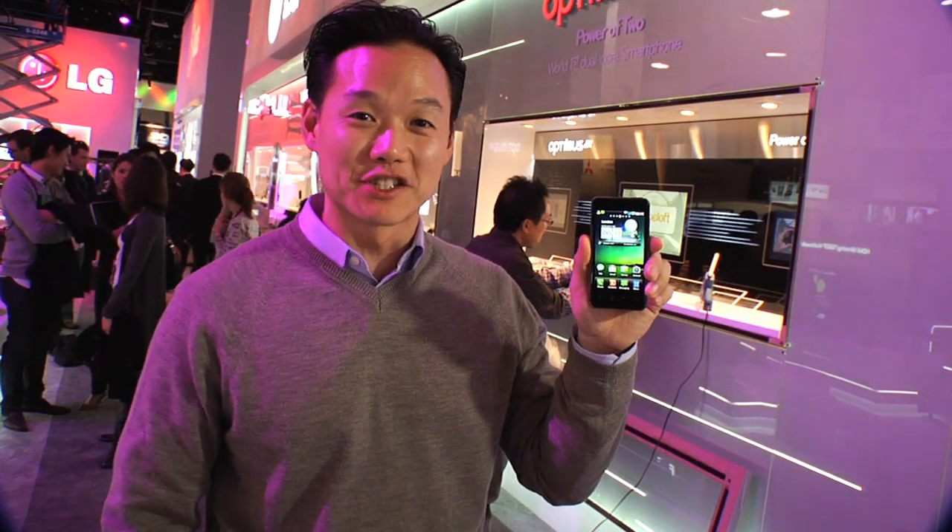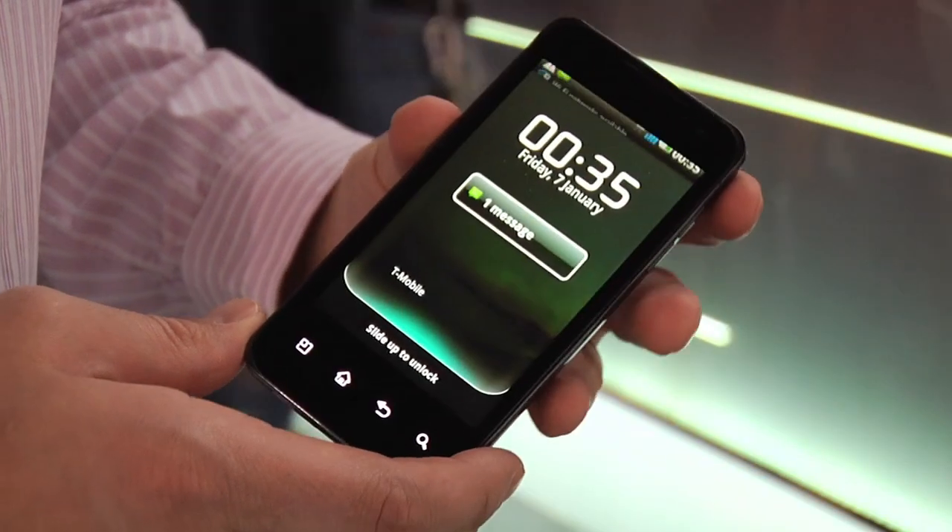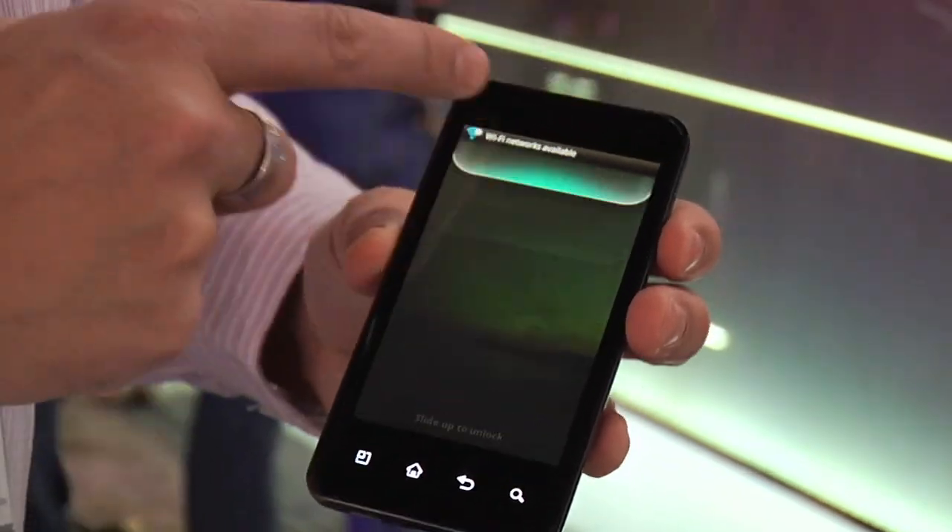Guess what? I have in my hand the world's first dual-core smartphone by LG, the Optimus 2X, powered by NVIDIA's Tegra 2 dual-core processor.